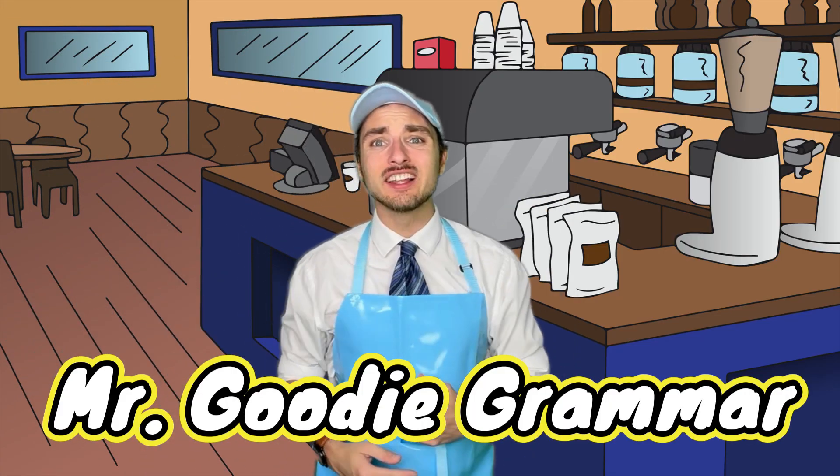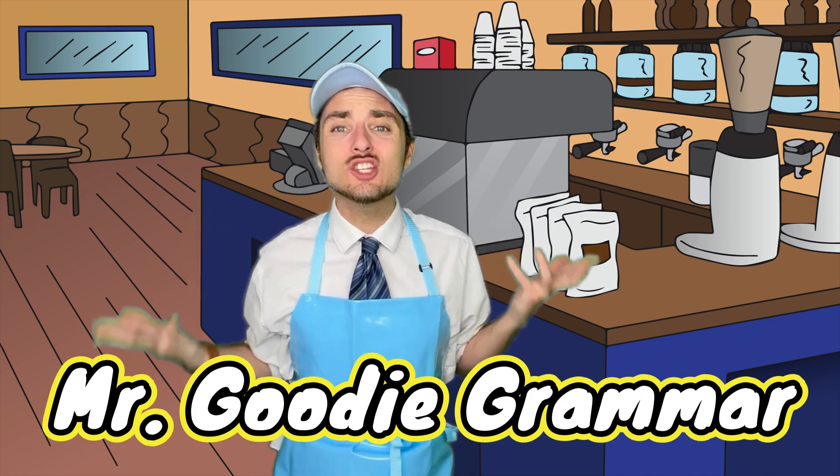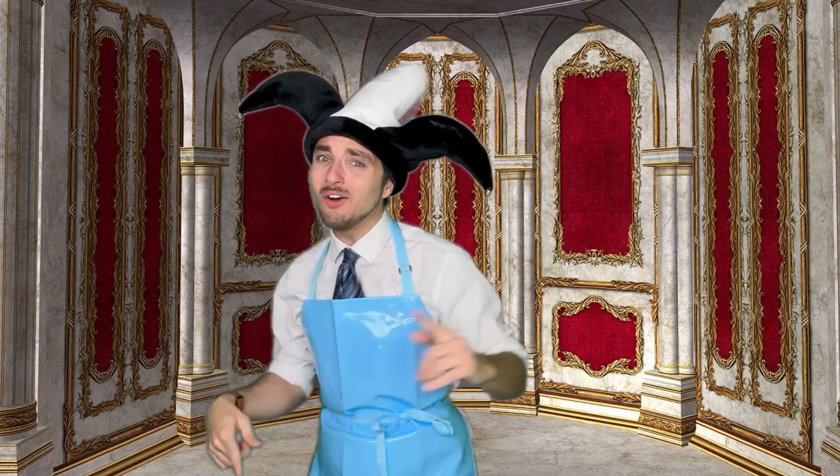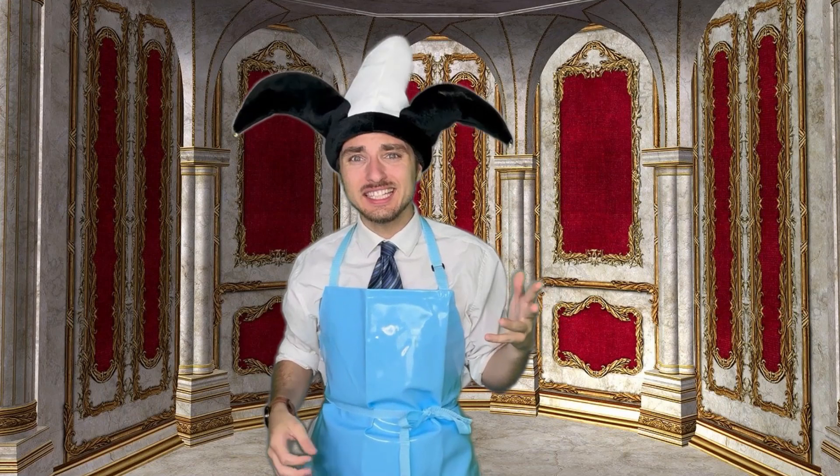Grammar Goodies! I'm feeling like a jester without any jokes. Well, ha ha ha ha ha! And how about airplane food? Ha ha! No? Crickets? Shouldn't have given up on being a doctor.